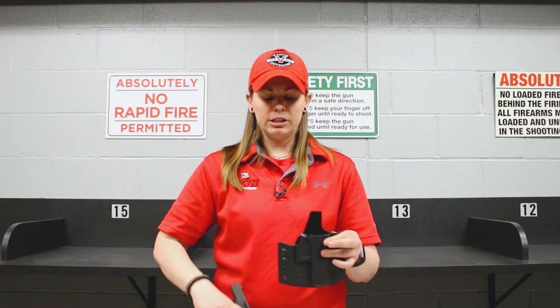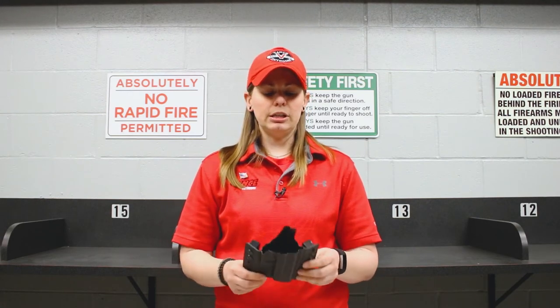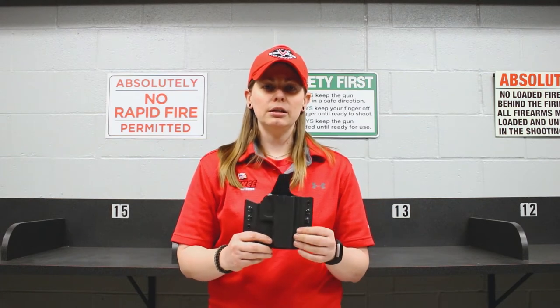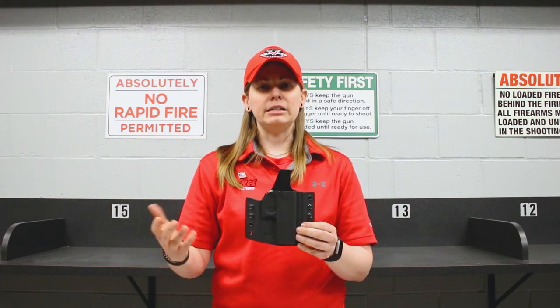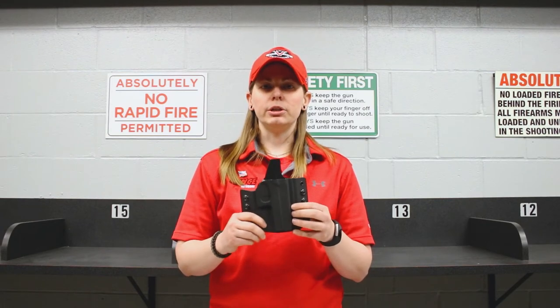If you do a material like Kydex, it's going to be form-fitted specifically to your firearm. This means that if this holster fits a Glock 19, it's not going to fit something like a 1911 or a Sig Sauer or anything like that — it's only going to fit that Glock.